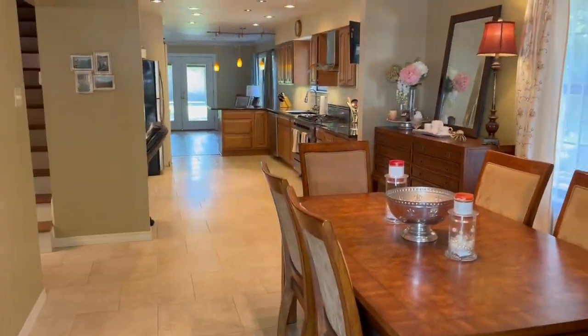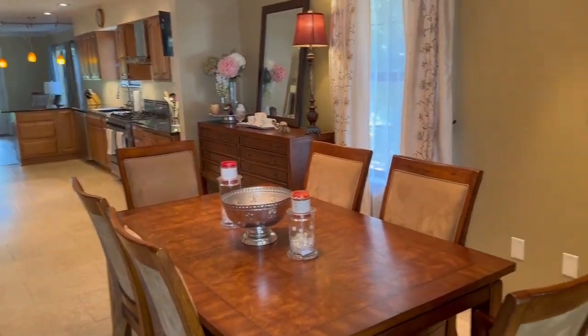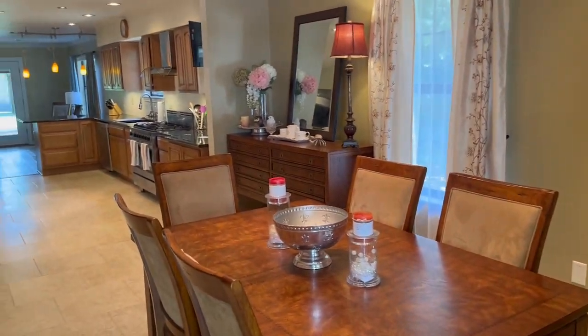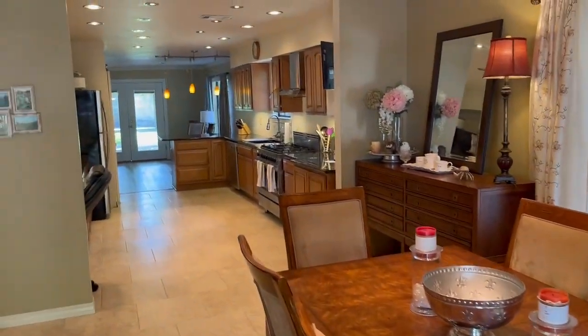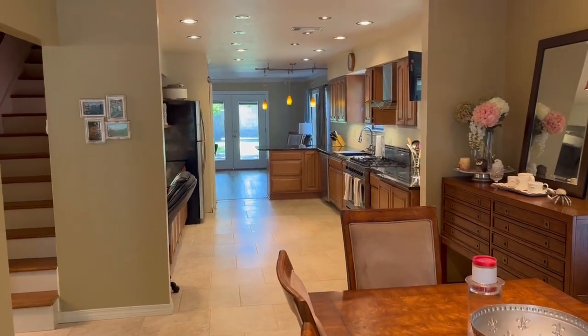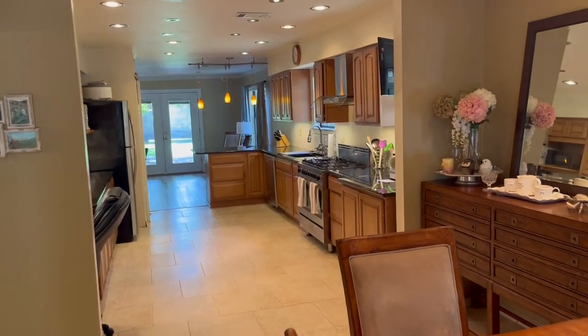As you enter the front door, it's a very open concept. There's your dining area which leads to the kitchen — a very spacious space.